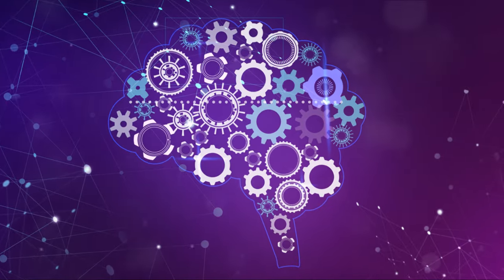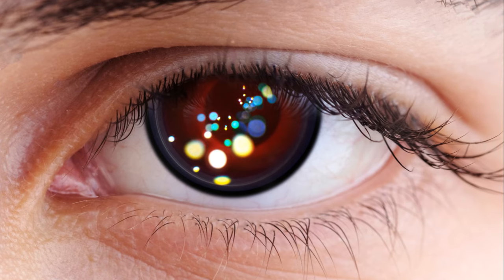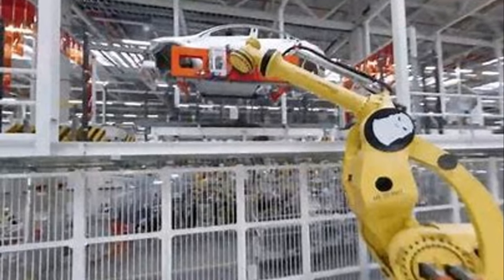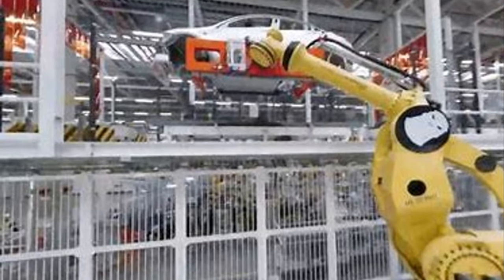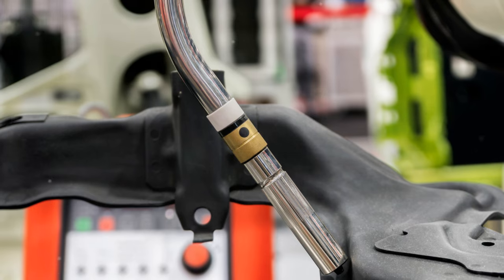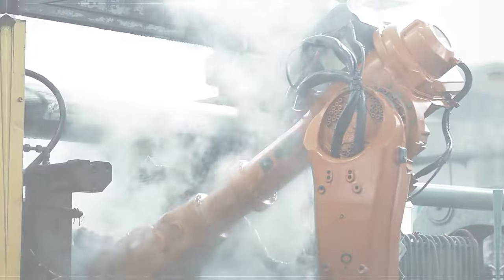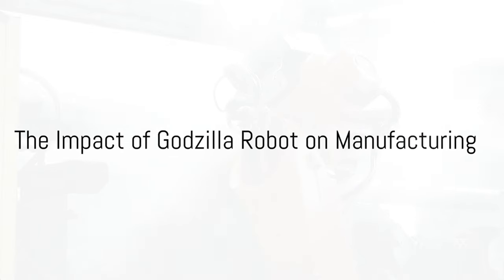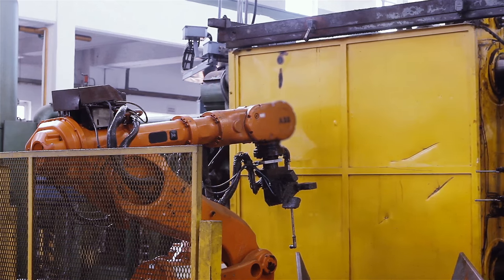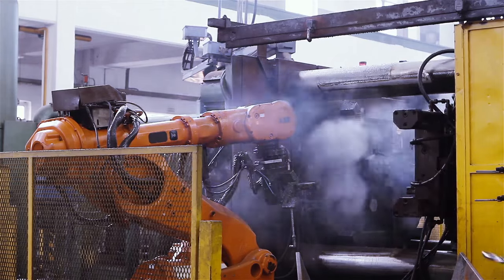By harnessing the power of AI, Tesla's Godzilla robot is leading the charge toward a future where automation is the norm rather than the exception. It's a future where machines like Godzilla play a central role in reshaping supply chains, enhancing product quality, and optimizing efficiency — a future where the marvel of Tesla's Godzilla robot is just the beginning. The Godzilla robot is not just a spectacle to behold, but a force that's reshaping the manufacturing landscape, leading a revolutionary transformation powered by artificial intelligence.